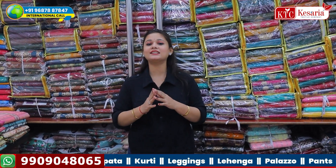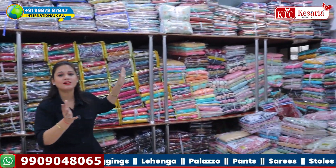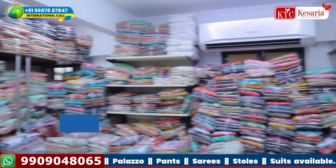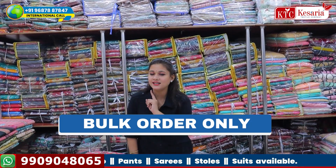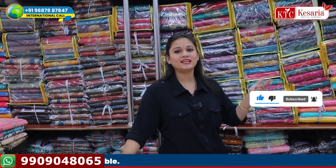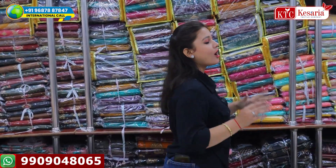This is the most beneficial thing, because when the catalog comes you will not know. Here you will see the suit materials looking at the stock. Subscribe to the channel and press the bell icon so that you will get notifications, and we will also give you an update on the collections. Thank you so much for today.